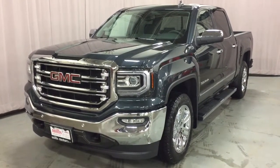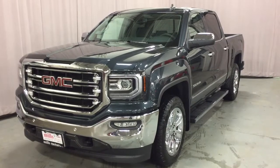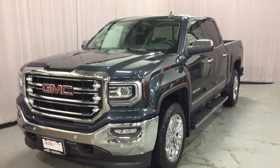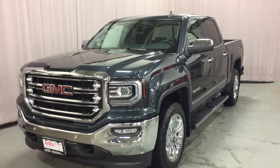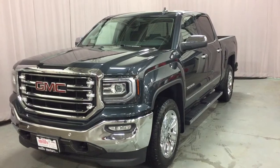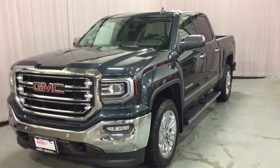It's a great day at Mills Motors, 240 Bond Street East in Oshawa. This is the 2018 GMC Sierra SLT 1500 4-wheel drive crew cab, dark slate metallic, Ecotec 3 5.3 liter direct injection V8 engine with an 8-speed automatic transmission.